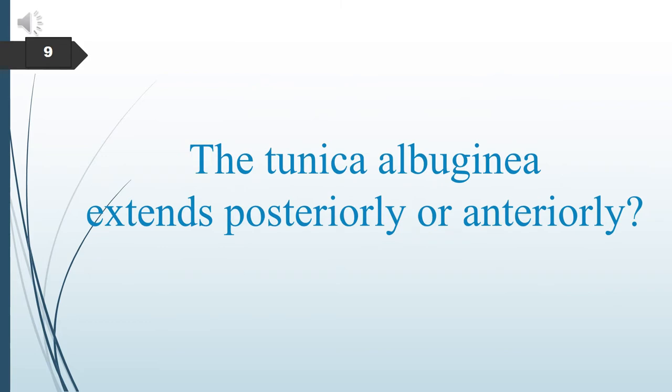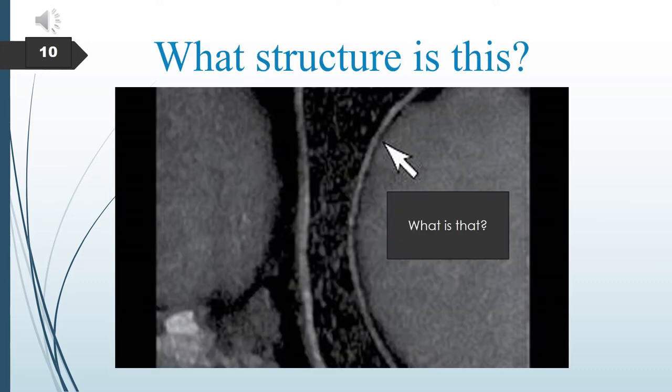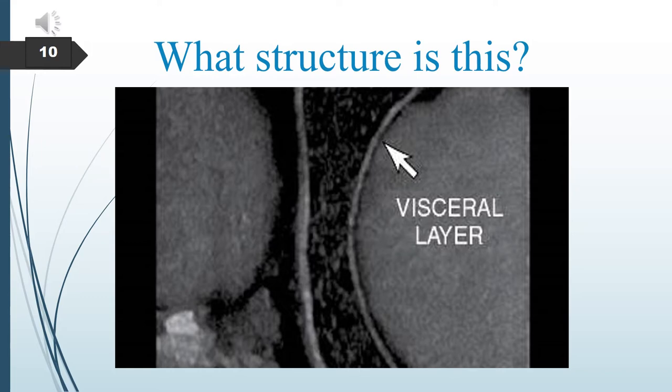Does the tunica albuginea extend posteriorly or anteriorly? It extends posteriorly. What is the structure pointed at by the arrow? The arrow points to the visceral layer.